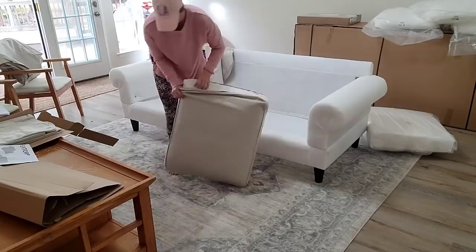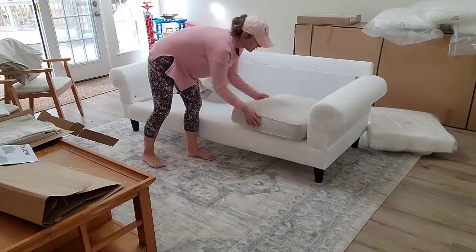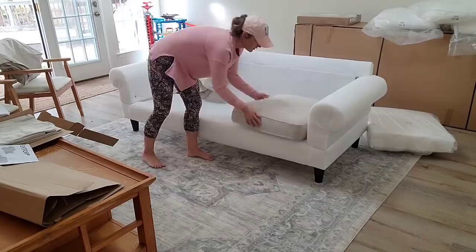I thought for a second about hiring somebody to come put these sofas together, but then I was like, you can do this yourself. And I'm glad I did — it really was not difficult. There were only a few pieces to put together, only a few screws to put in, and it did not take me that long to put these two sofas together.